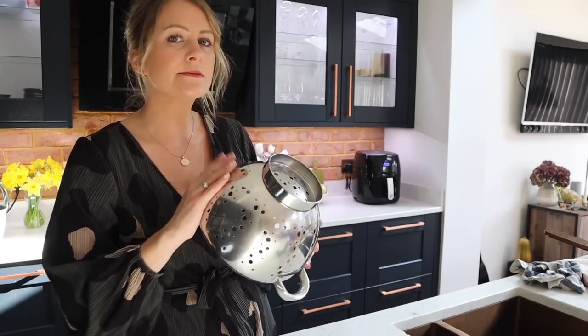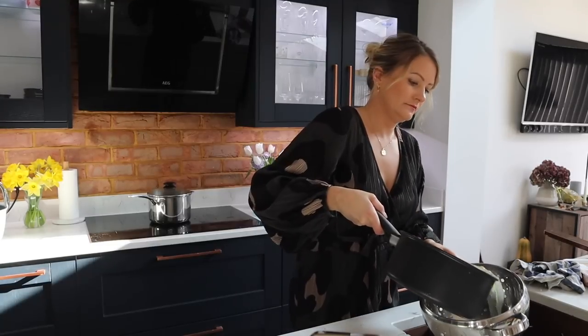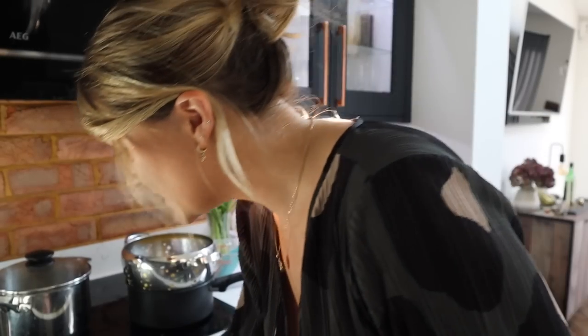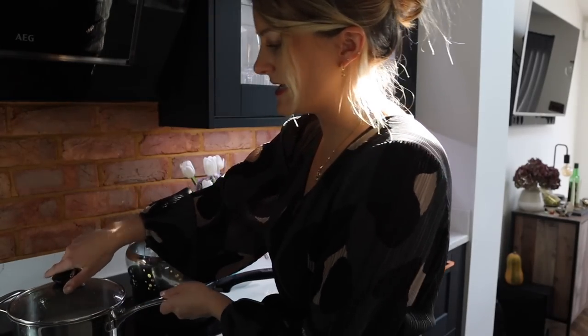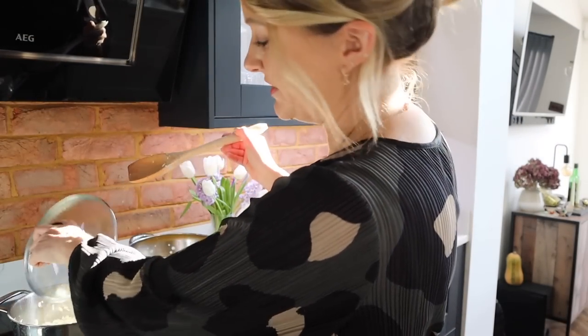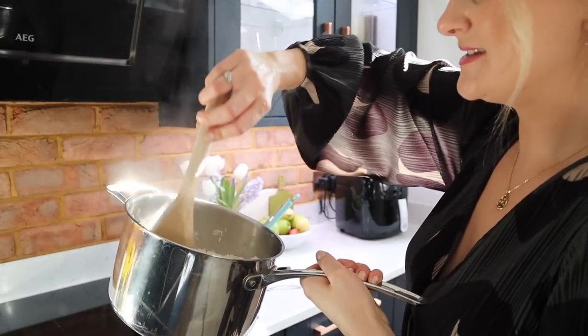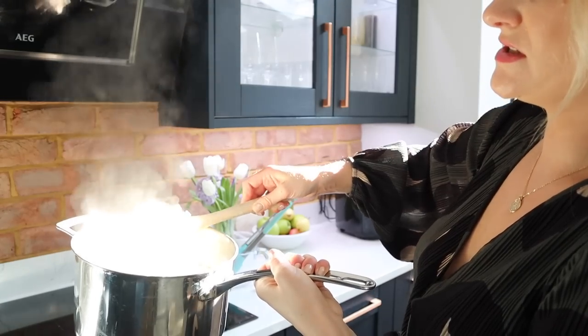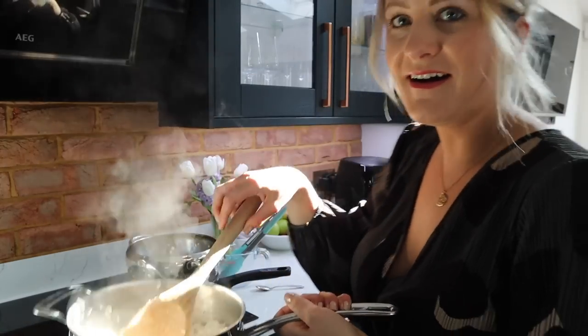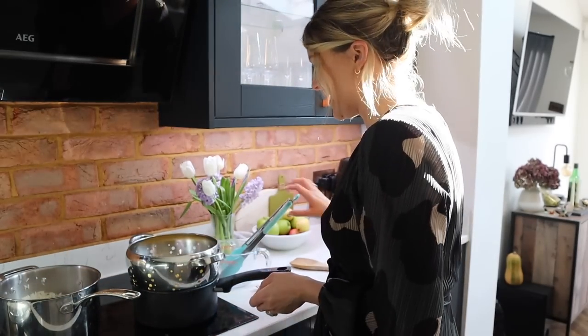My noodles are done so I'm taking them out, running cool water through them to stop the cooking, and storing them until I'm ready to dish up. The rice has just finished too — checking it now — oh, it's nice and fluffy, not too sticky! I think that's the best rice I've done in a long time. Both noodles and rice are done!